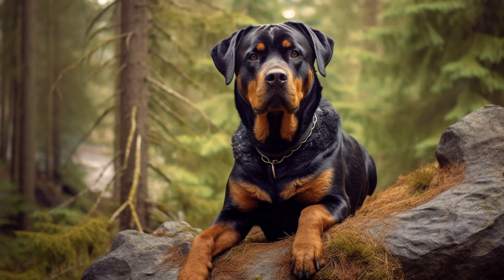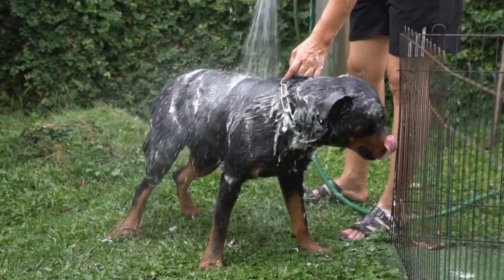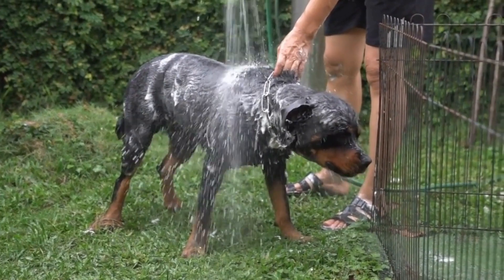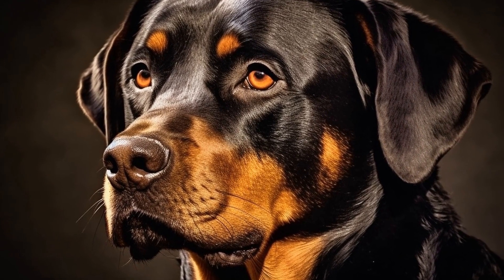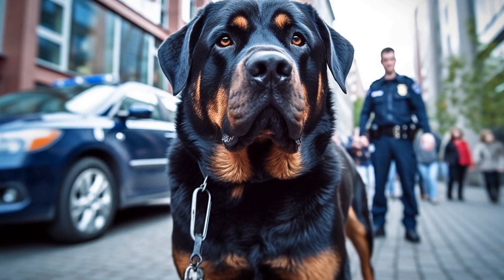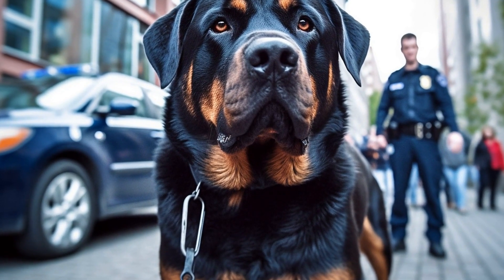Avoid toys that can easily break apart or have small parts that can be swallowed. Additionally, Rottweilers have a natural prey drive, which means they enjoy chasing and retrieving objects. Toys that can fulfill this instinctive behavior will keep your dog engaged and satisfied during playtime. Stimulating toys also prevent boredom, which can lead to destructive behaviors in Rottweilers.